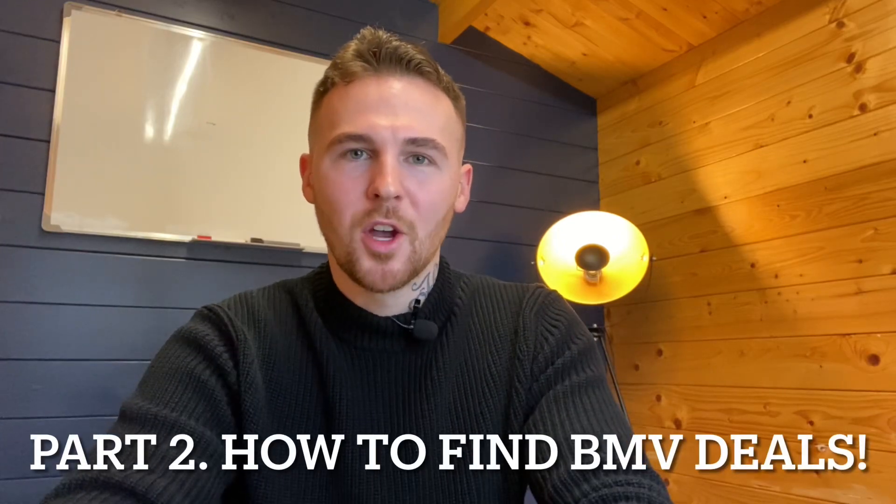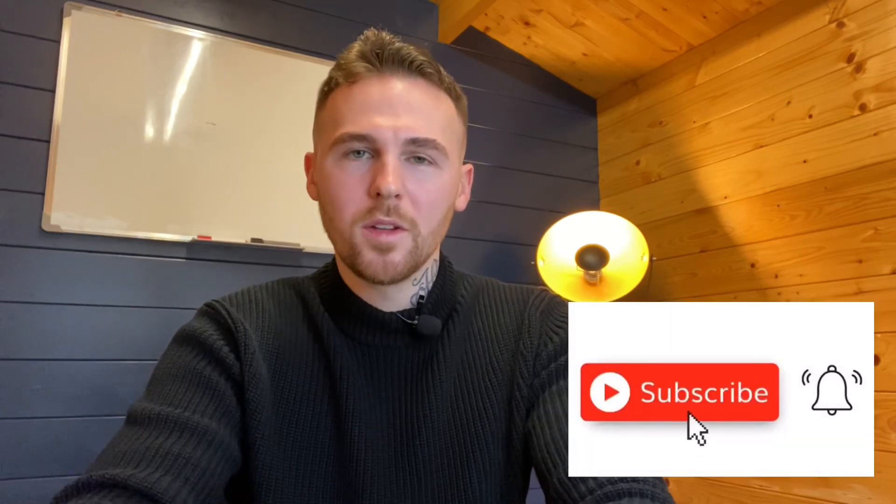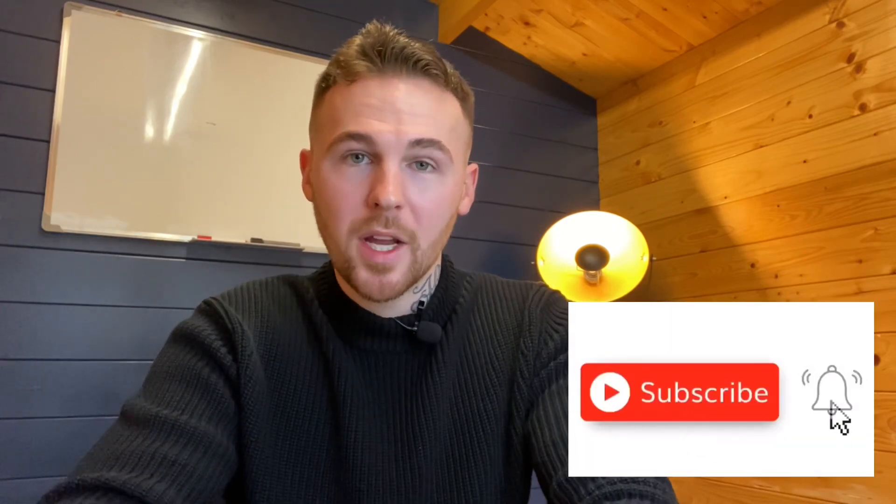Hey everyone, welcome back. So part two — I'm going to be sharing in this video, and I'm super excited for this because this is something I've held on for quite a while, kept very quiet and I've only ever shared this method with very few people. So do stick around to the end, and once I share this method of finding genuine — I repeat, genuine — below market value deals.